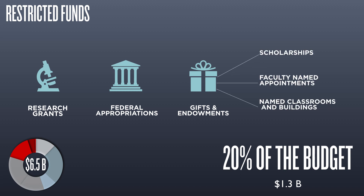The University of Illinois system consistently works to bring federal and private dollars into the state in the form of research grants and philanthropic support. These funding sources are typically restricted to specific terms and conditions set by the grantee or donor.